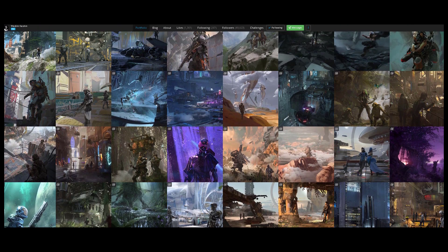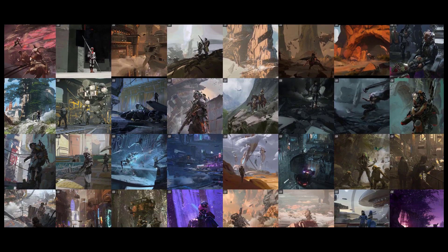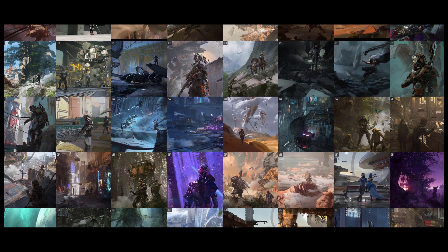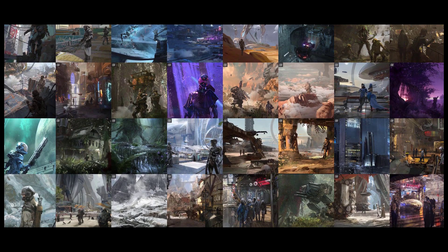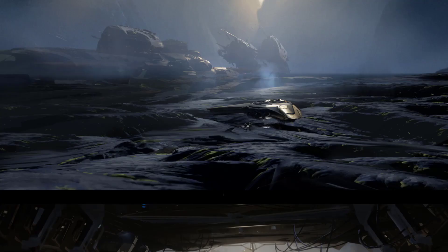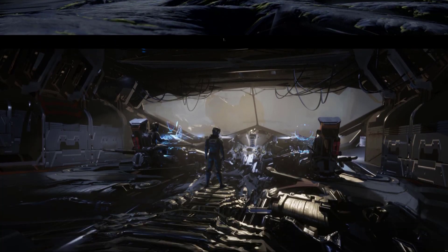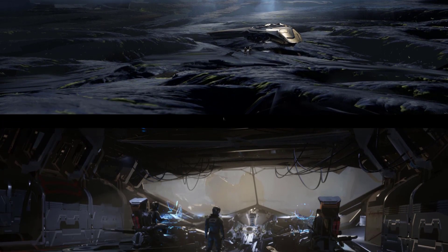It feels more complete when you have the characters, maybe some creatures, some mechs, and the actual environment as well. Using 3D helps because you can produce a lot of shots within one environment. And this is another example of how you can see what he's trying to go for — there's a bit of storytelling in his work.